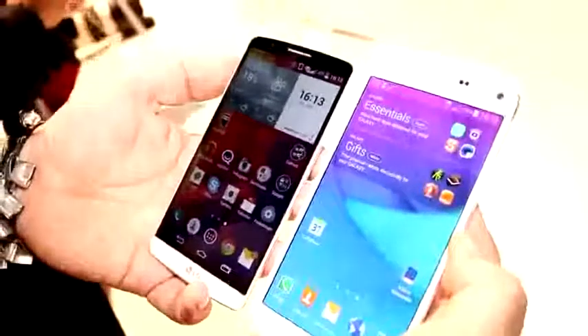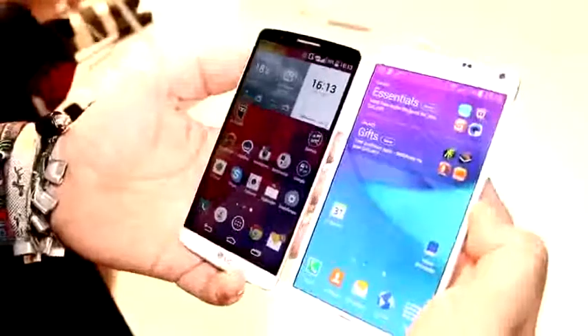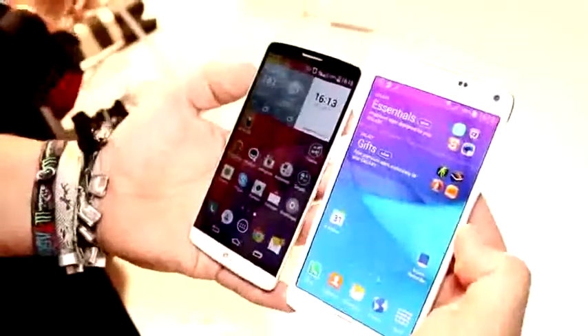I'm Roland with MobileGeeks and we're right here at Samsung's Unpacked 2014. This is the launch of the new Galaxy Note 4, which is a new high-end phablet from Samsung with a 5.7-inch screen.